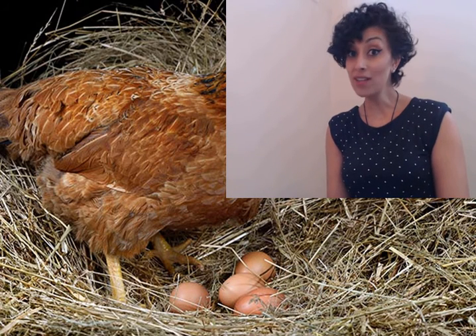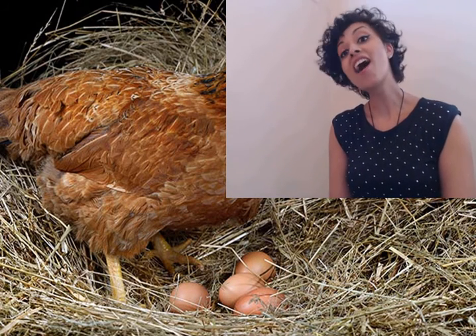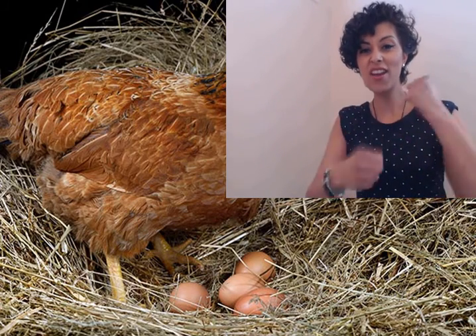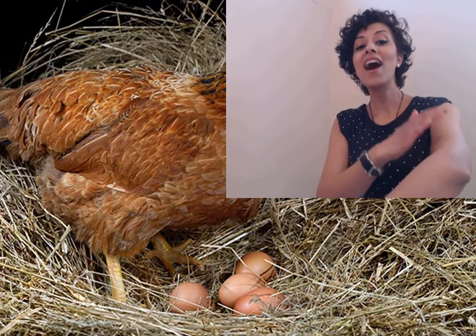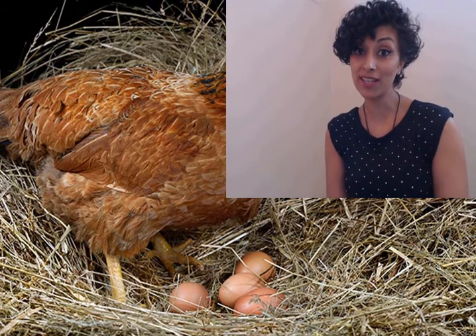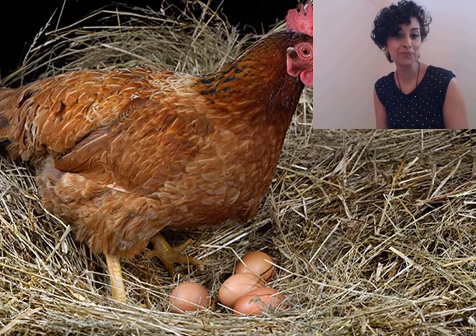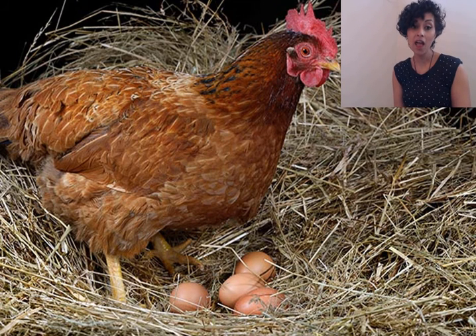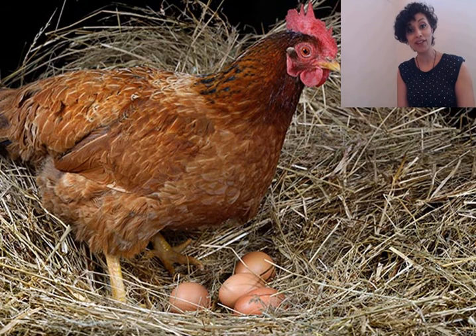So the first animal we're going to look at is a hen. A hen is an adult female chicken, or a lady chicken. Now chickens are a kind of bird or fowl. Did you know that there are more chickens in the world than any other kind of bird? How cool is that?